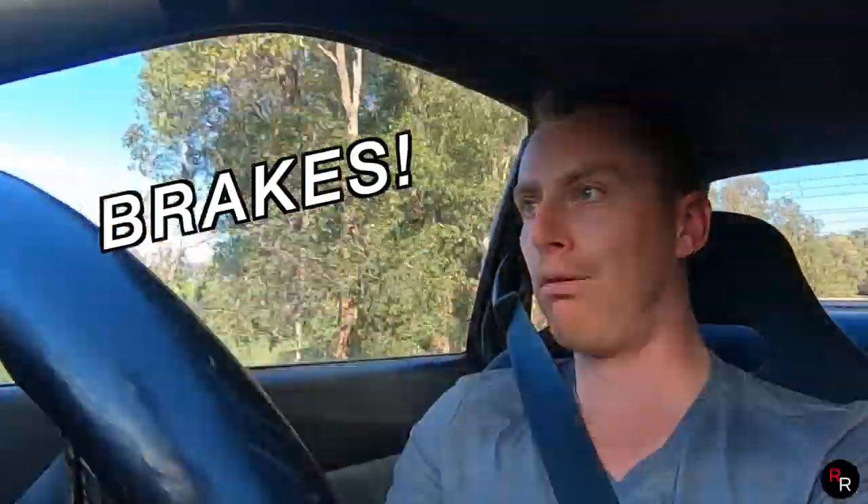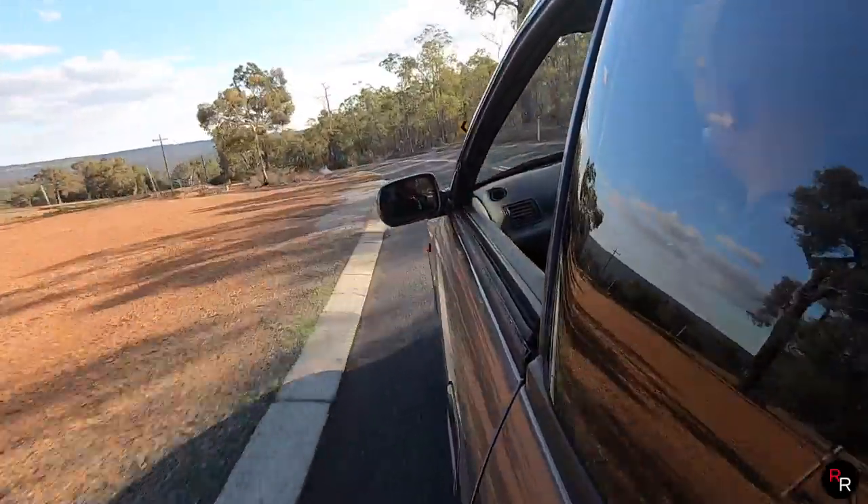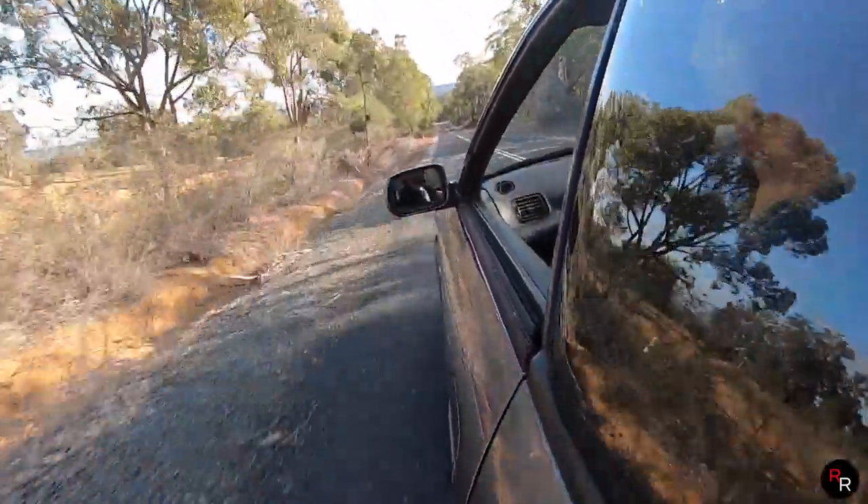Wow, wow, wow! The brakes are still factory, so you do have to be a little careful — this thing goes very quickly and you soon don't realize how fast you're going once you get into the turbo. You just have to stay aware when you're driving it.